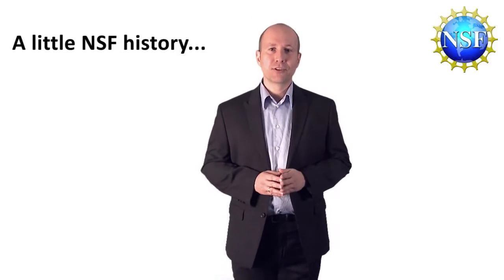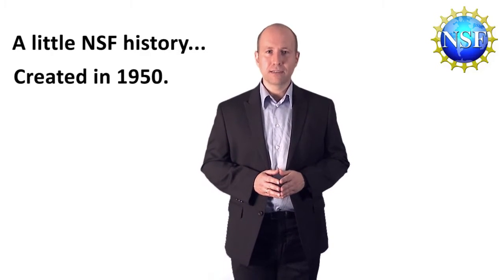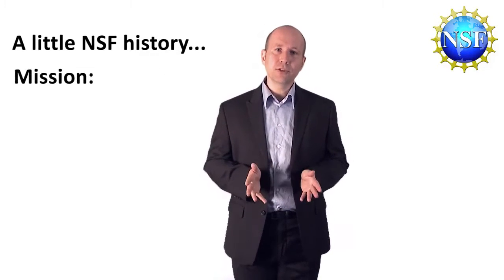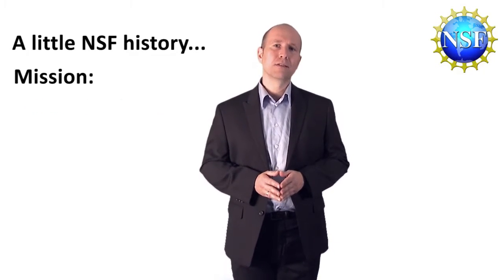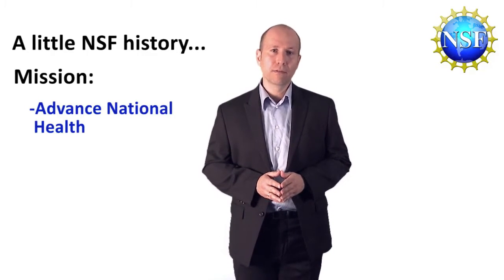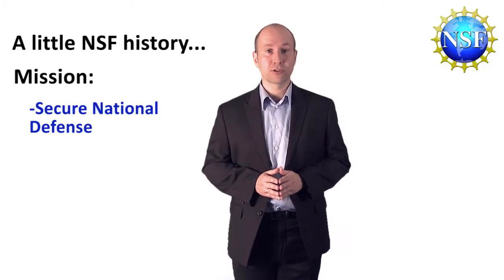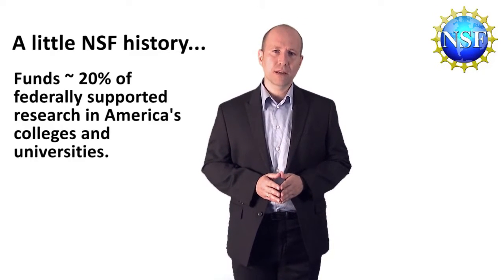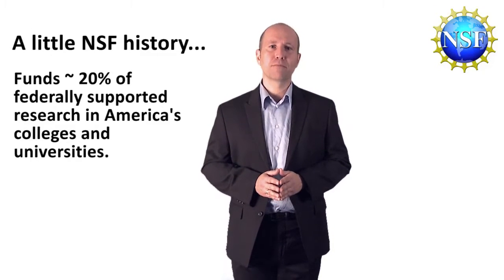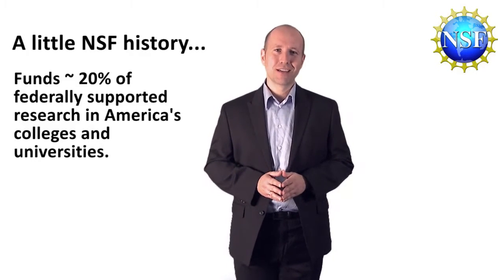The National Science Foundation is an independent federal agency that was created in 1950. The mission of our agency is to promote the progress of science to advance the national health, prosperity and welfare, and also to secure the national defense. It funds approximately 20% of all federally supported basic research conducted by America's colleges and universities.